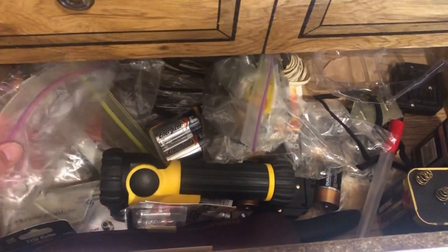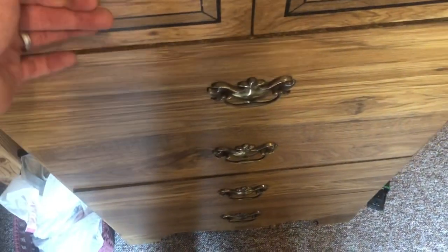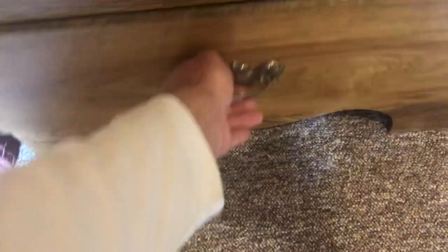Otherwise, other batteries you need you'll find in here if you come across it. The top drawer is more miscellaneous — maybe the occasional guide for some newer equipment.